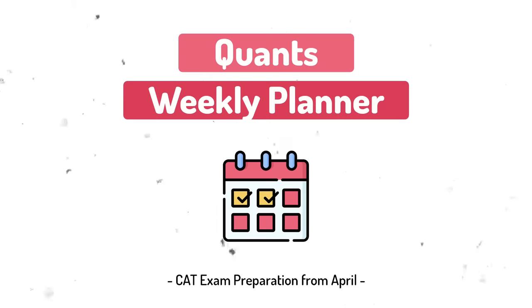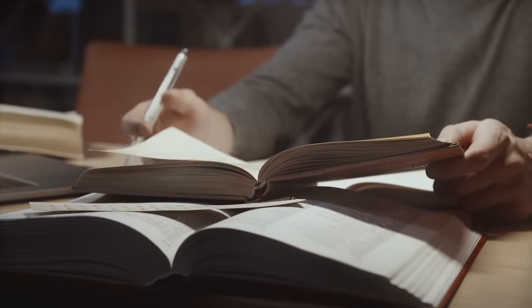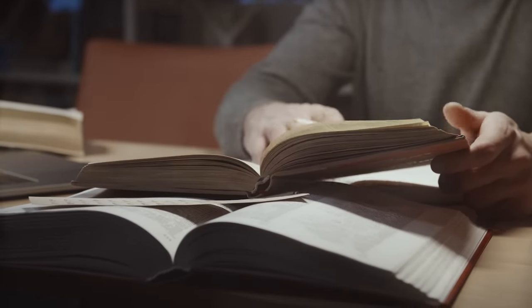The second checklist point is a Quant Weekly Planner. The quantitative aptitude syllabus can be covered in six months, but you need to know how many chapters to do each week and which chapters to prioritize. If you have a weekly planner, you will be in a much better place. I have designed a weekly planner for you, and I'll explain how I made it so you can make any changes to it.